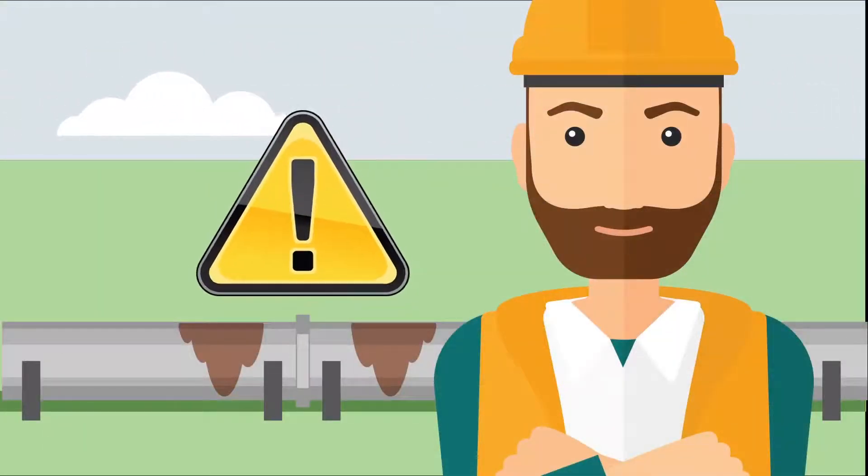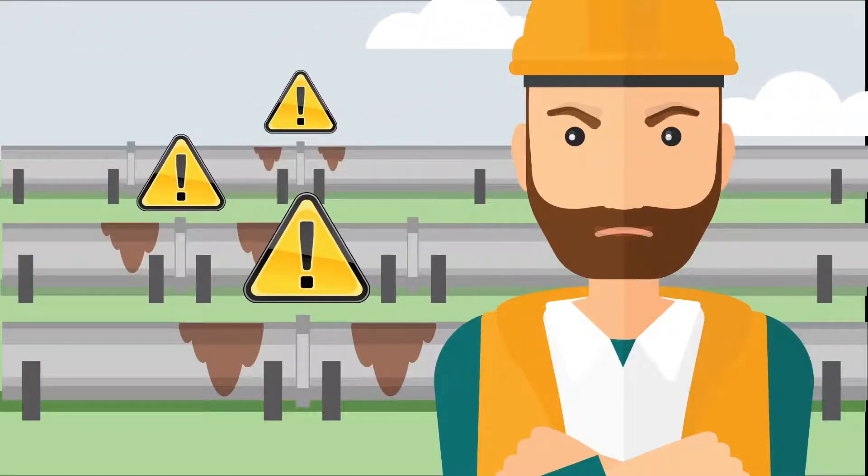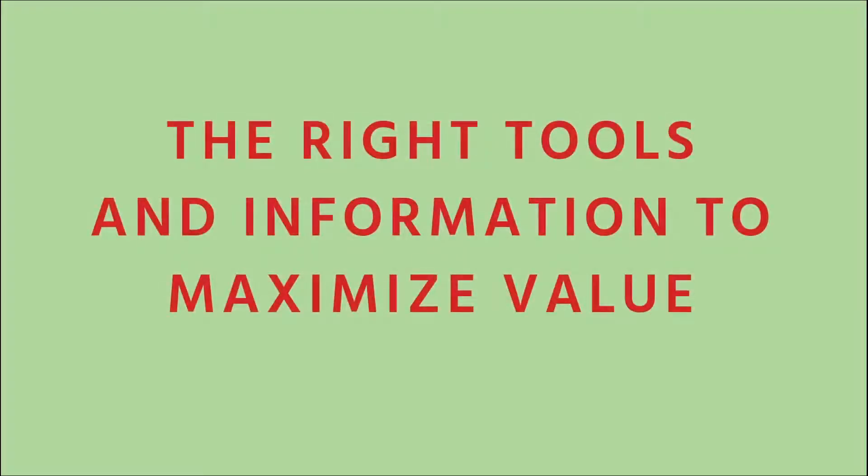Your expertise allows you to identify and mitigate that corrosion, and there's no substitute for your experience. But you can only be in one place at a time. Having the right tools and information is critical to maximizing your value.